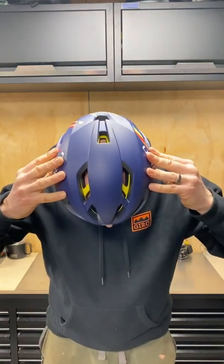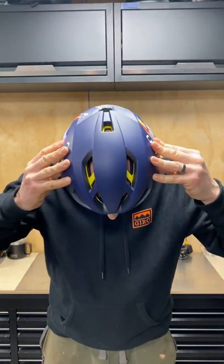Super easy to securely fit and adjust on the fly, and that next level spherical MIPS Giro protection. Seriously expensive, but a genuinely outstanding high speed, high protection, high comfort road helmet.